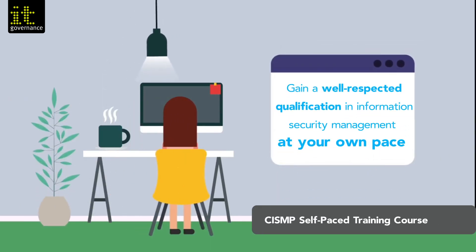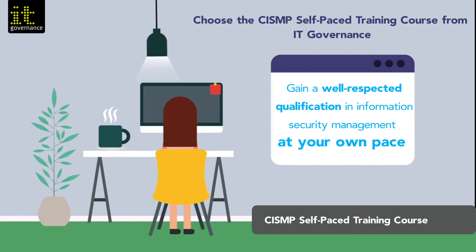Gain a well-respected qualification in information security management at your own pace. Choose the CISMP self-paced training course from IT Governance.